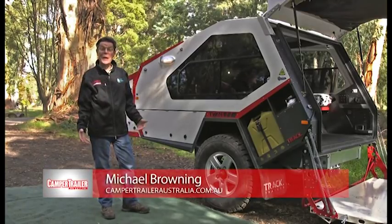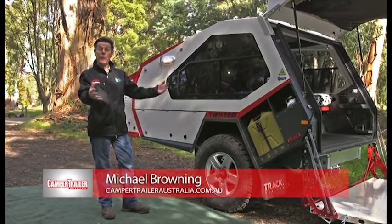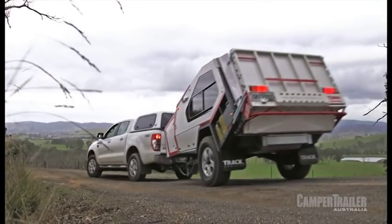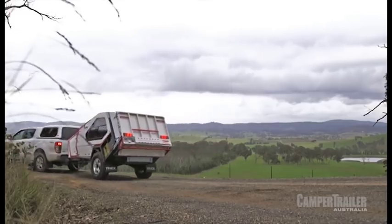Hi, my name's Michael Browning and we're here beside beautiful Babbling Brook in Heels of Victoria to review the very latest TrackTrailer T-Van hardshell camper.